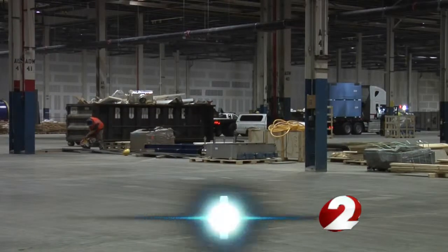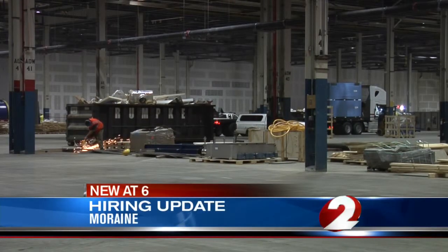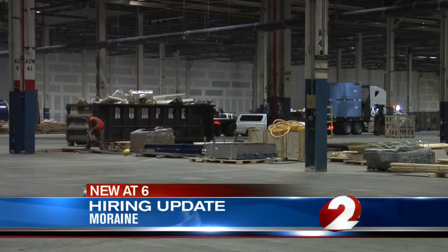The new tenant set to take over part of the old GM factory is nearly ready to begin operations. FLEA is repurposing the factory in order to make glass products for vehicles.